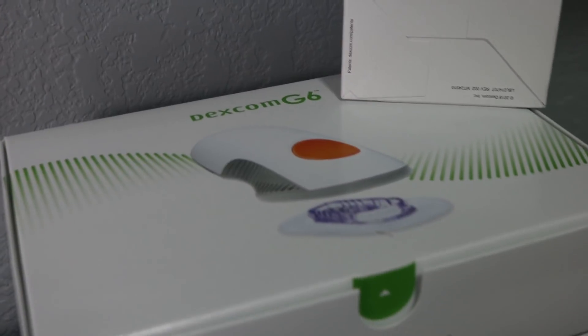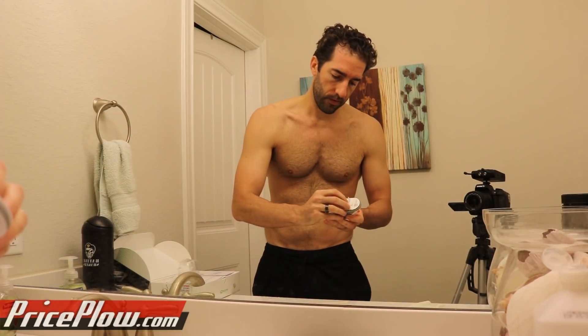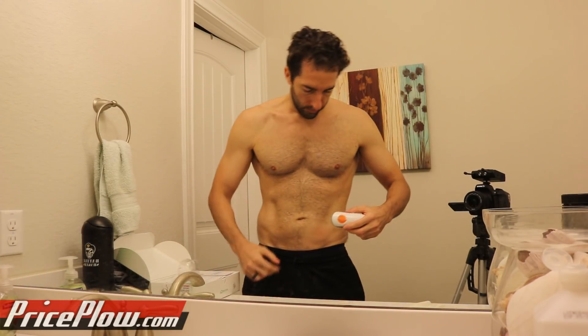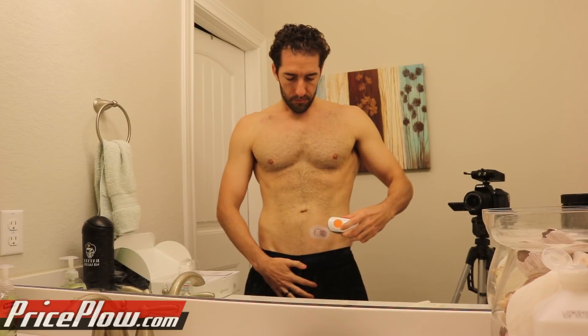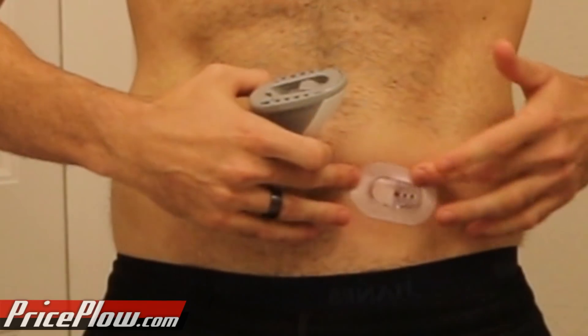They have YouTube videos showing how to do this, but this is my first time, so anyone who's an expert may want to watch the official video. We're going to remove this here, remove that one, and I want it right there. Tear off that, and if you've ever pierced your skin, it's similar but a little bit more in various places. I see a little bit of blood going into the unit — it's kind of like an advanced skin prick in a way.